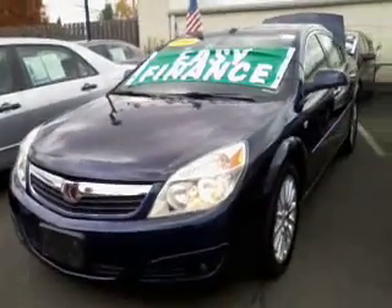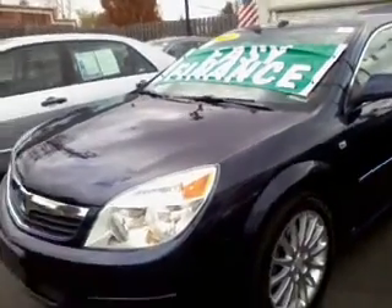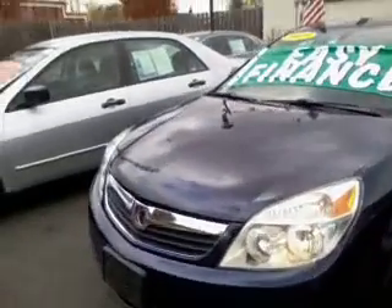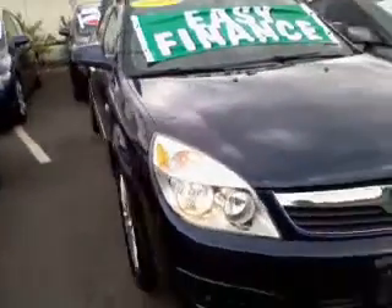As you can see, this car is in great condition. It was just recently traded in, so it went through the UVI, which we call a used car vehicle inspection, and it passed.